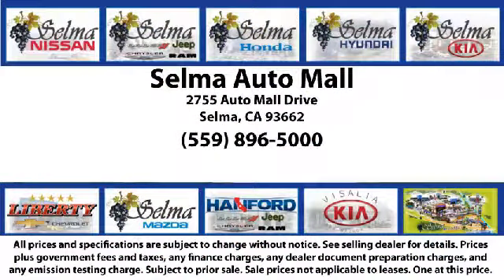The Selma Auto Mall offers a unique shopping experience not offered by any other dealer in the Valley. Come see us today, and let us show you why so many people choose the Selma Auto Mall as their preferred destination for buying a car. We're just 15 minutes south of Fresno and just 15 minutes north of Visalia.